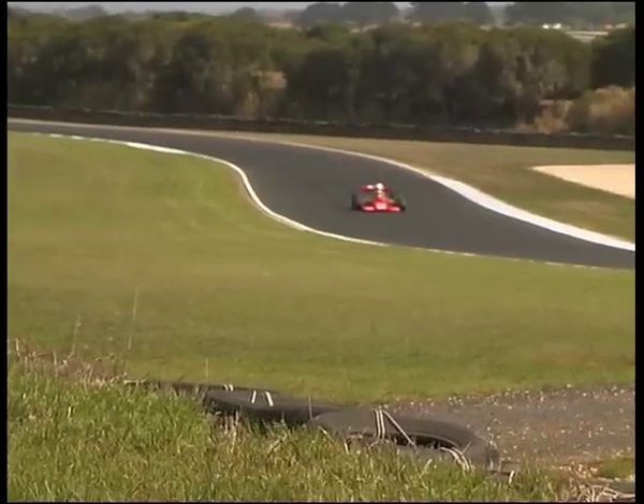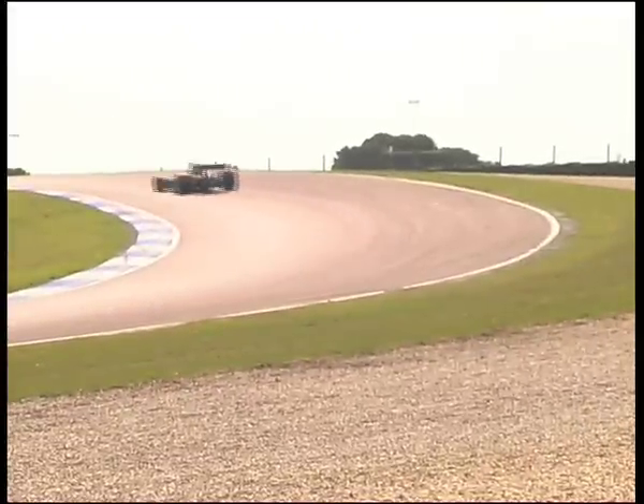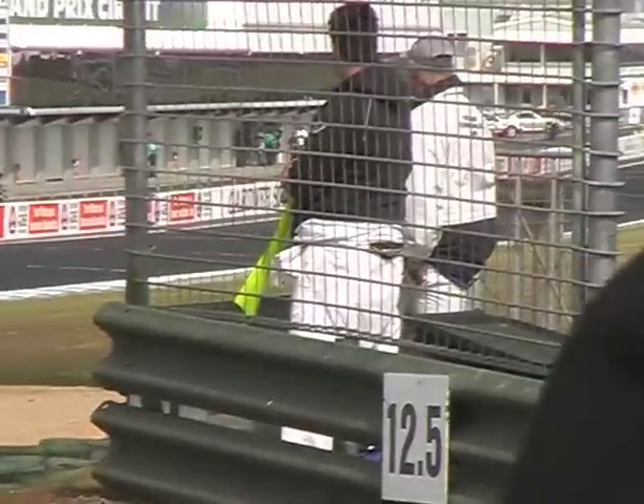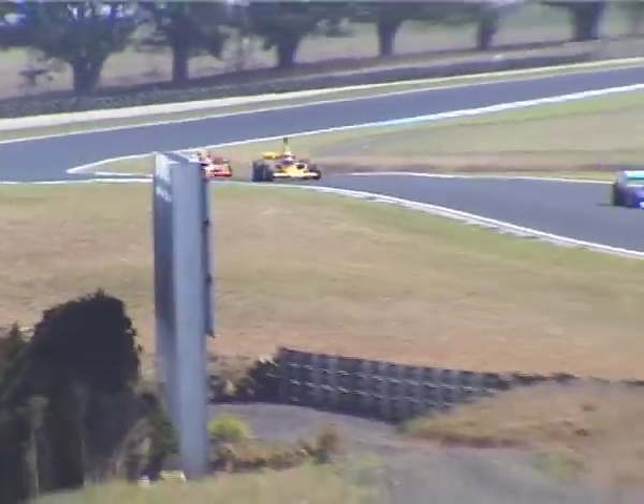They sweep around the very fast, long, tricky sweeper — a fabulous circuit for open-wheelers here at Phillip Island. There's the Talon. Frank Lyons puts two wheels onto the dirt very quickly — that was a bit scary for all concerned. Coming round the sweeper and heading down towards Honda Corner, going past the Eagle there is our leader, Clements. He goes past the car of Peter Burson in the McRae GM1.